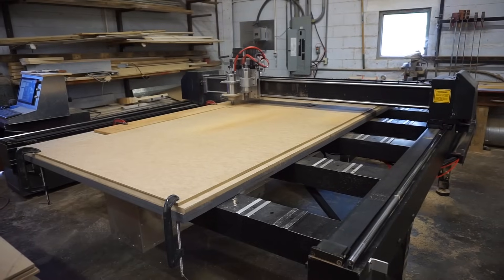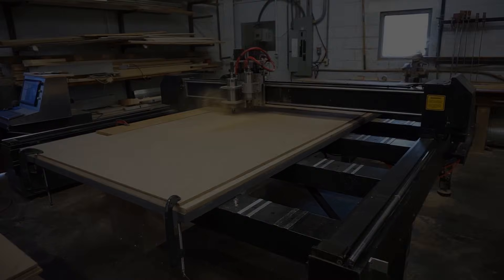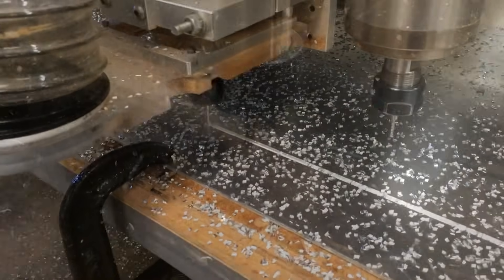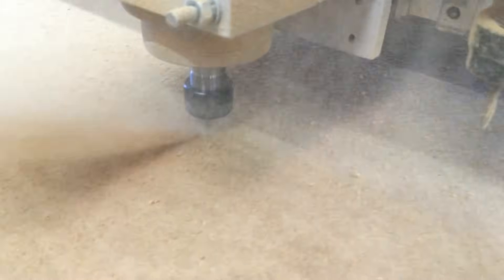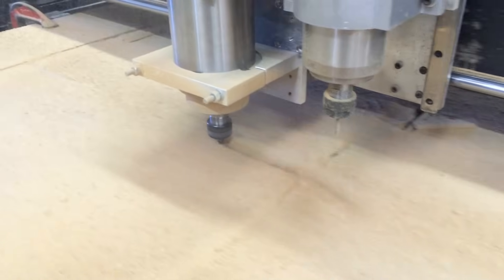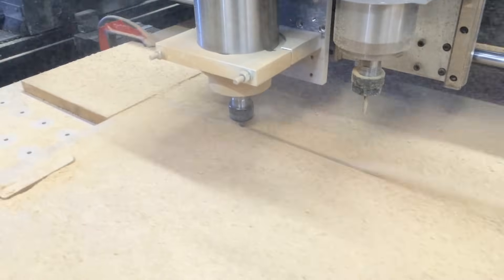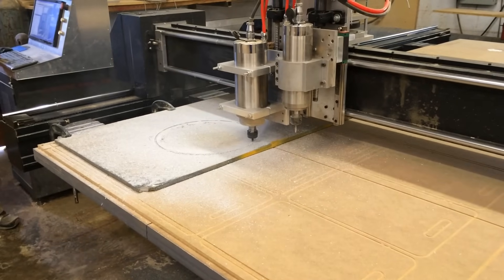It can cut with more precision and power than ever before, making easy work of materials such as aluminum composite material, aluminum plate, hard and soft woods, MDF and other composite materials, and so much more. It's been outfitted with new gearboxes to provide a proper balance of optimum power and maximum processing speed while cutting.